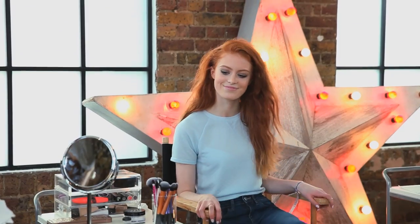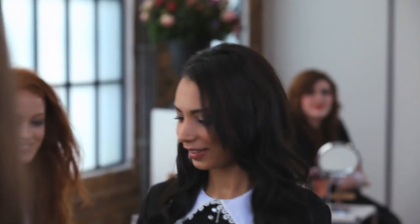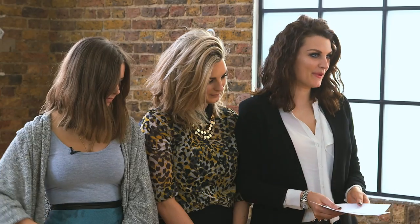Rosie, can I ask you to come up and take a card please? Don't look at it. Aline, Rapinda, Poppy, and Ava. Okay, first up Rosie, what look did you get?